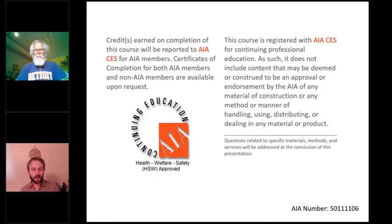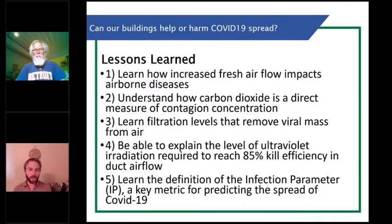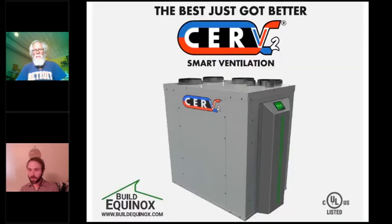I'll be your moderator. My name is Brett Little, and I'm here with the nonprofit the Green Home Institute. The question we're going to ask is: can our buildings help us or harm us in regards to the spread of COVID-19? Big thanks to our top-tier sponsor, Build Equinox, featuring their Serve2 smart ventilation system.